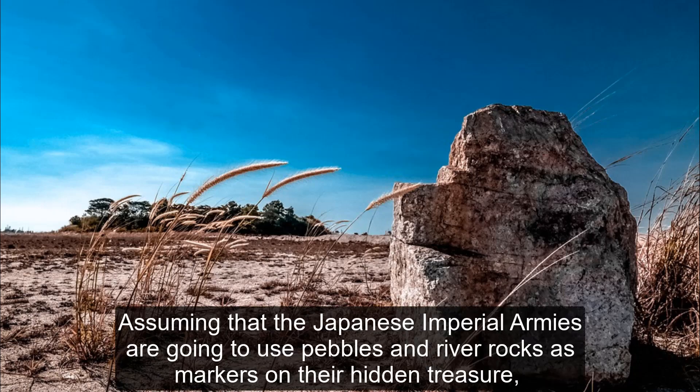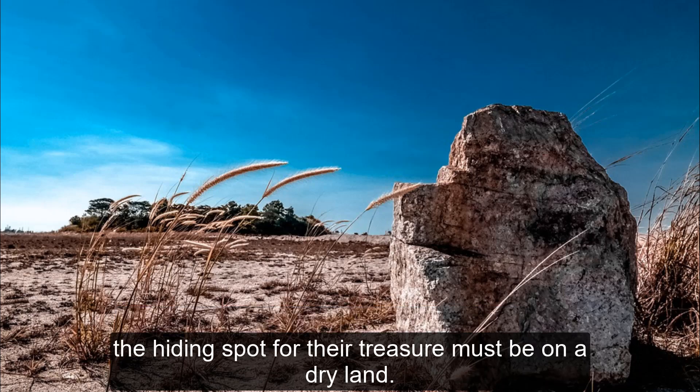Assuming that the Japanese Imperial Army are going to use pebbles and river rocks as markers on their hidden treasure, the hiding spot for their treasure must be on dry land.